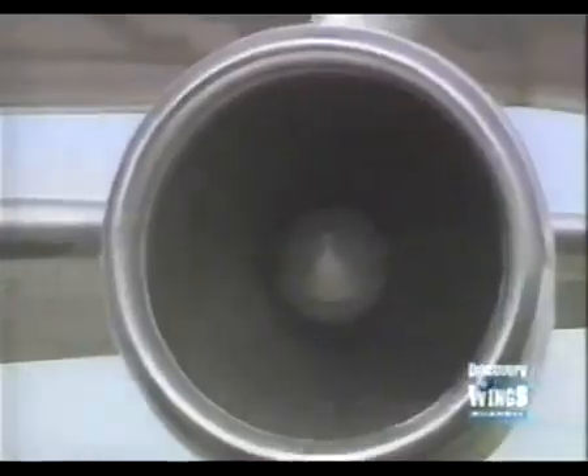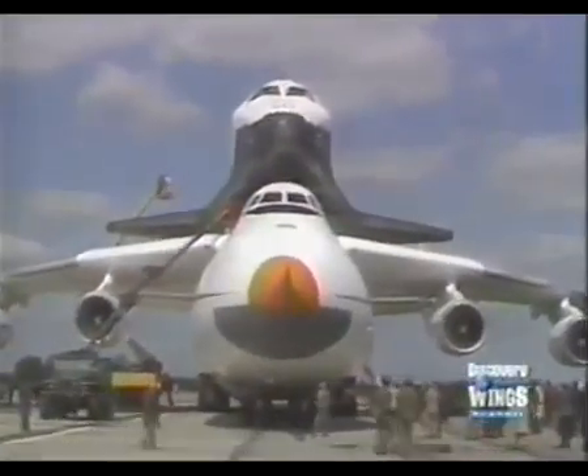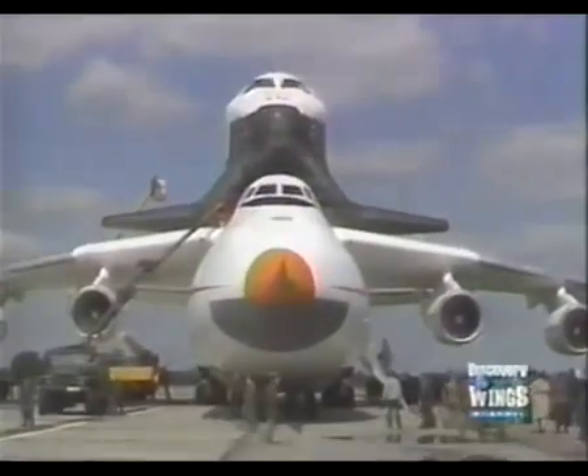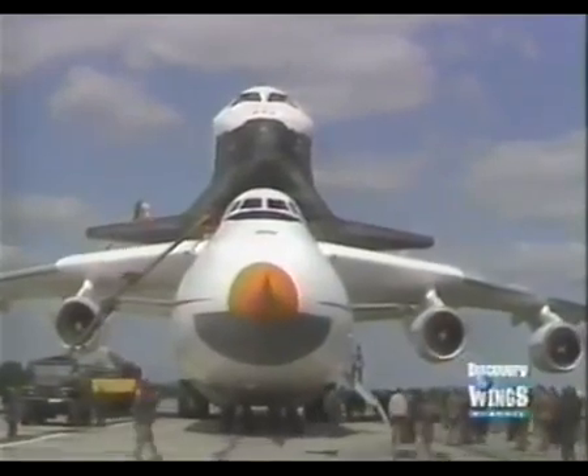It could be used to carry the Buran piggyback fashion, in the same way Boeing 747s had been used to carry the American space shuttle for atmospheric testing and for transport to and from the launch site.